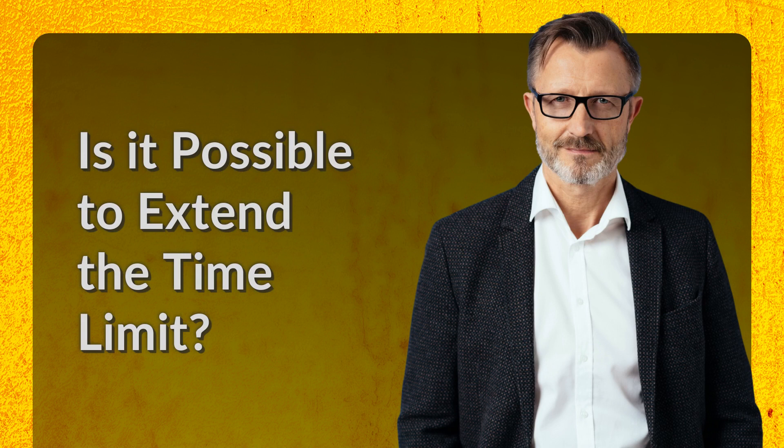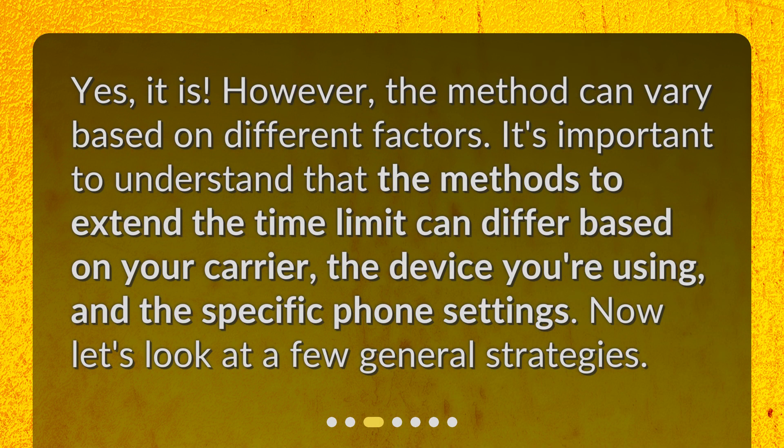Is it possible to extend the time limit? Yes, it is. However, the method can vary based on different factors. It's important to understand that the methods to extend the time limit can differ based on your carrier, the device you're using, and the specific phone settings. Now let's look at a few general strategies.